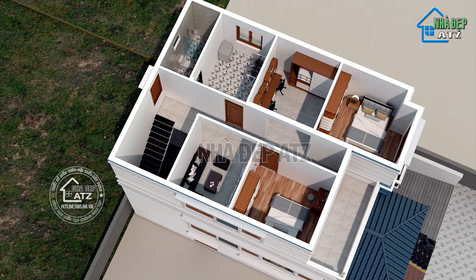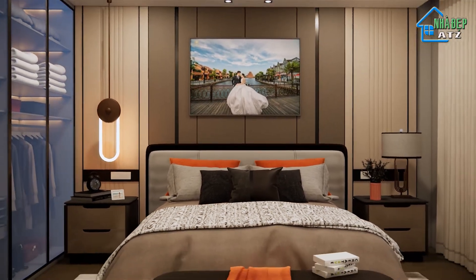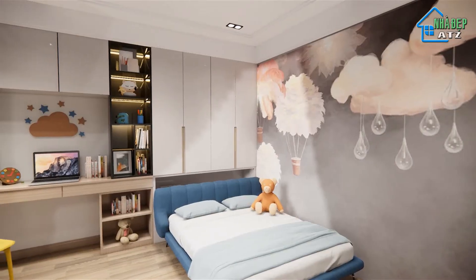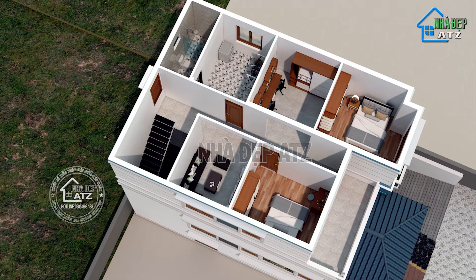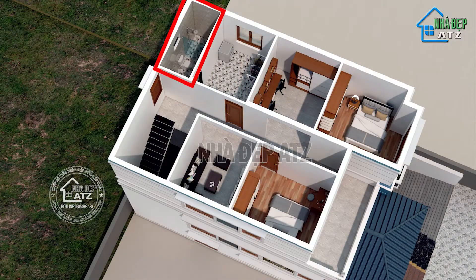Tầng 2 được bố trí 2 phòng ngủ có diện tích lần lượt là 12,4m2 và 11,5m2. Khi thiết kế, chúng tôi luôn cố gắng làm sao cho tất cả các phòng đều thông thoáng, có khoảng lấy sáng tự nhiên, tạo sự thoải mái, thư thái nhất cho tất cả các thành viên trong gia đình. Phía sau có một khu giặt phơi có diện tích là 9,7m2 và khu vệ sinh chung được bố trí về phía cuối nhà, tạo sự thuận tiện và kín đáo.